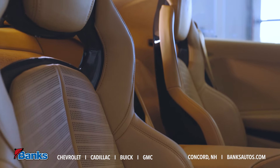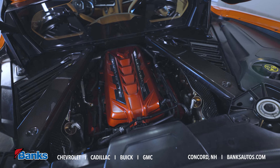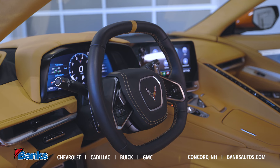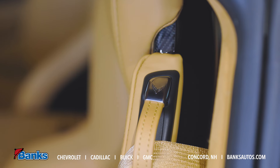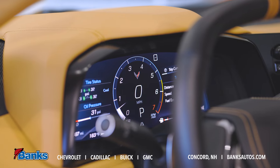The Corvette comes with a 6.2 liter naturally aspirated V8 producing 495 horsepower, running through an eight-speed twin-clutch automatic transmission. Some of the enthusiasts might say, where's the manual transmission? The automatic shifts so quickly, the engineers decided to build it one way because the automatic gives you the best performance.